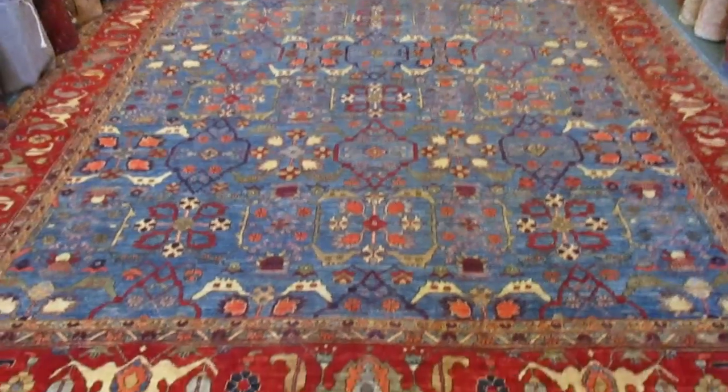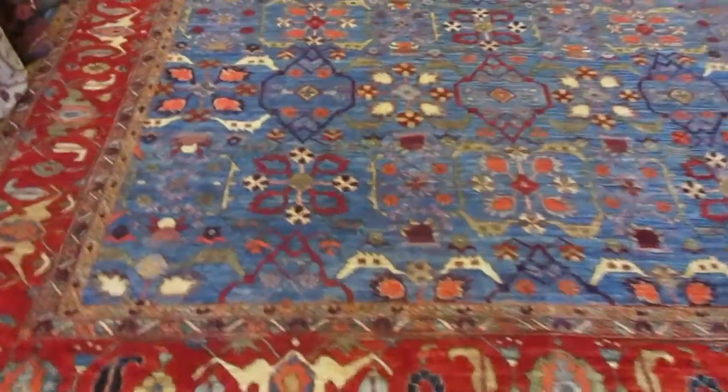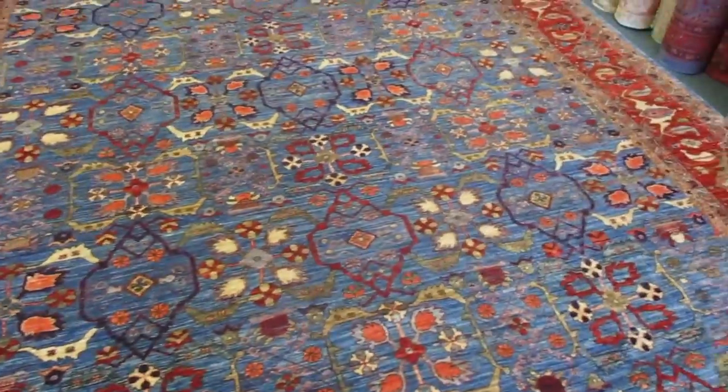Hi, my name is Penny Krieger. I'm the owner of Paradise Oriental Rugs in Sebastopol, California. I'm doing a video today of a couple select pieces that are currently available at my gallery.